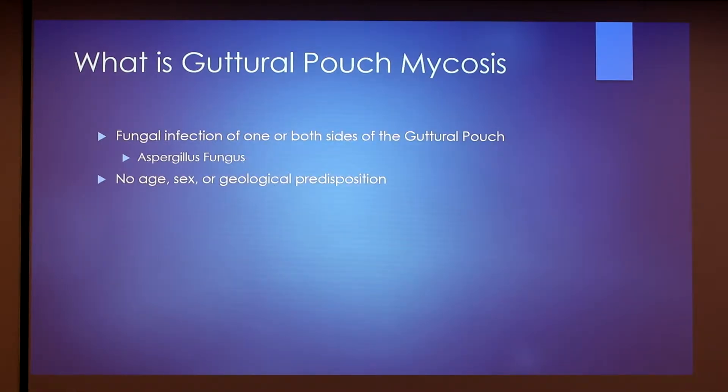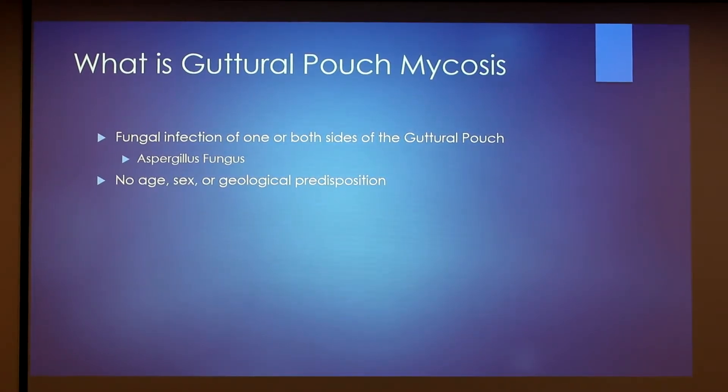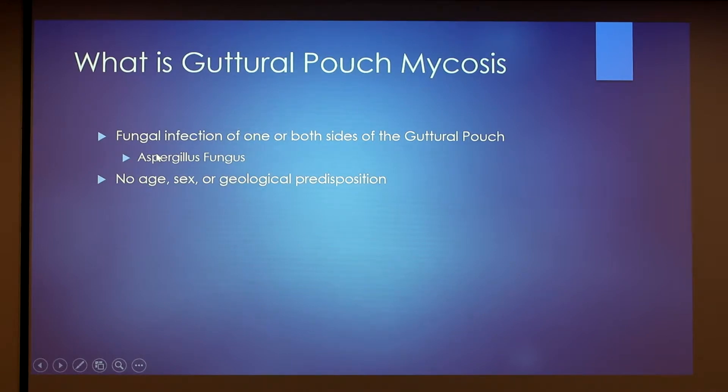So guttural pouch mycosis is a fungal infection of one or both sides of the guttural pouch. It's not exactly known how horses get it or what they get it from, but the most common fungus is Aspergillus, and there's no age, sex, or geographical predisposition. So your horse can be anywhere, at any age, male or female, and still have the potential of getting this disease.